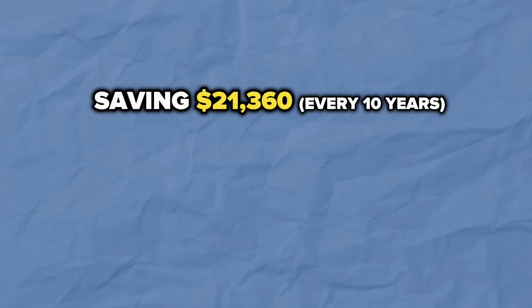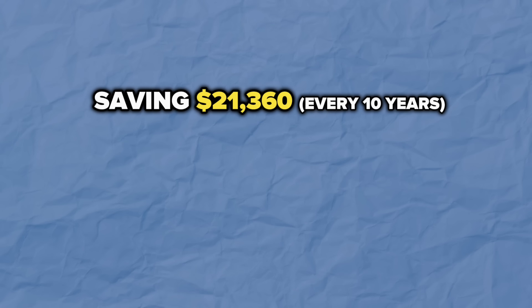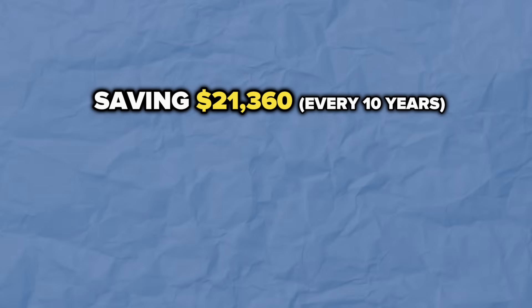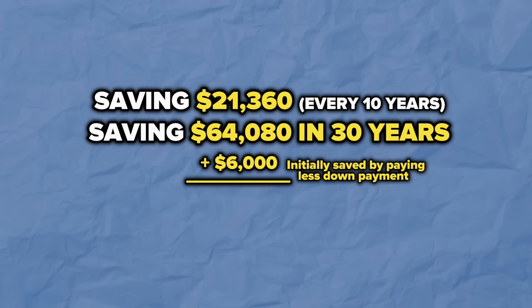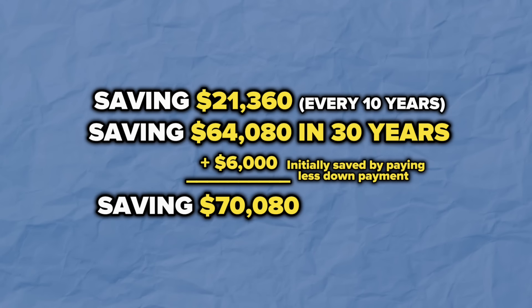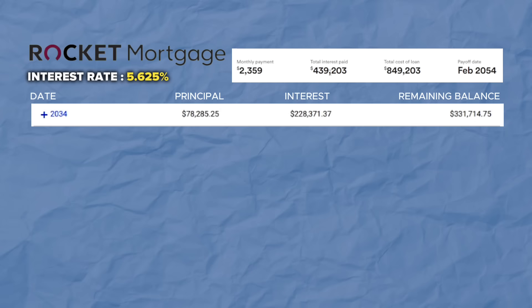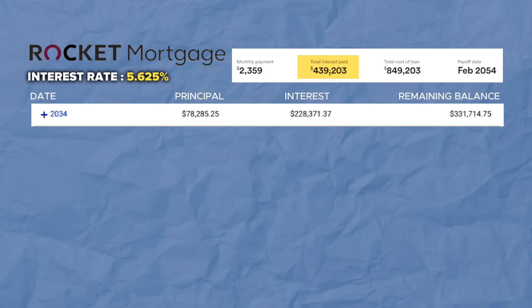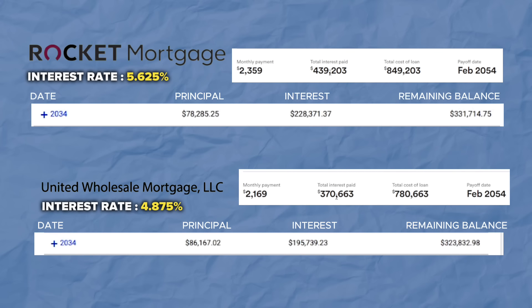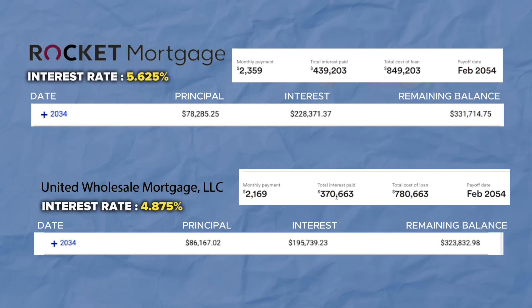To summarize what my client is getting: they're saving $21,360 every 10 years just because the monthly payment is cheaper. If you multiply that by three, they're saving $64,000 over 30 years. Add back the ~$6,000 difference in upfront costs and you're at about $70,000 saved. And that's just flat fees. Looking at actual interest: at 5.625% they were paying about $439,000 in interest after 30 years; switching to 4.875%, they're only paying $370,000 — saving an additional almost $70,000 in interest. Combined, that's a whole lot of savings.